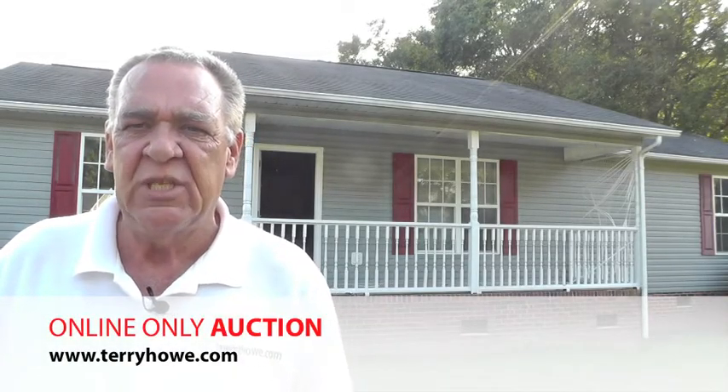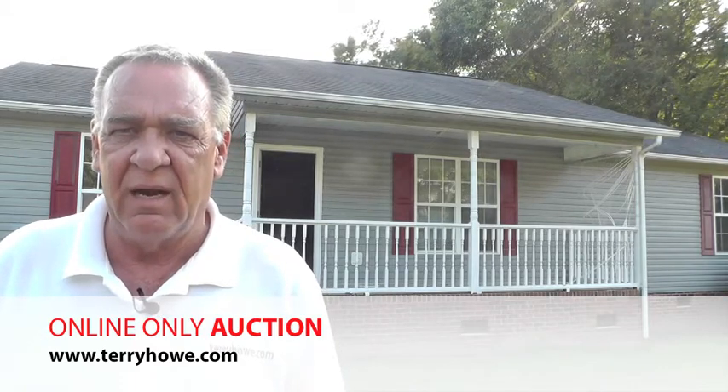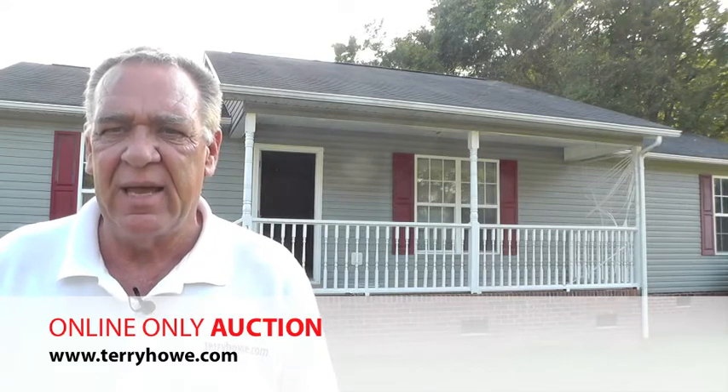Hi, I'm Terry with Terry Howland Associates. Today I'm at 116 Ridgewood Lane in York, South Carolina. Got a pretty nice house — three bedroom, two baths on a cul-de-sac.